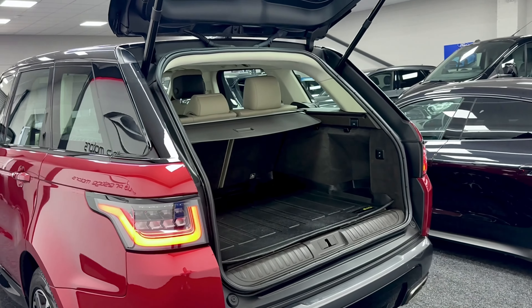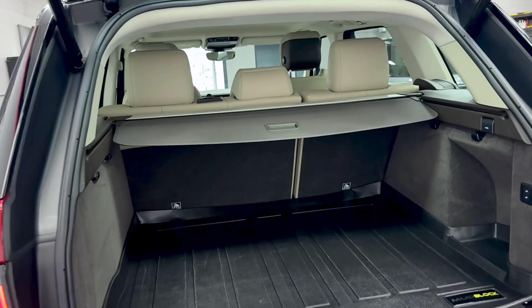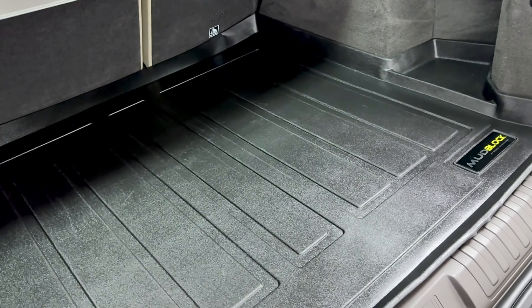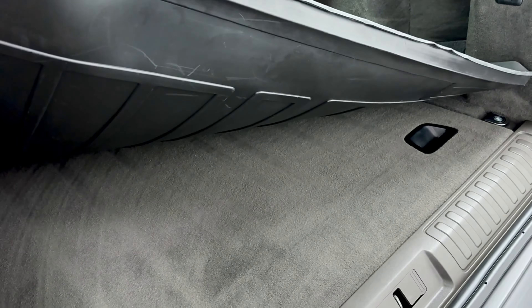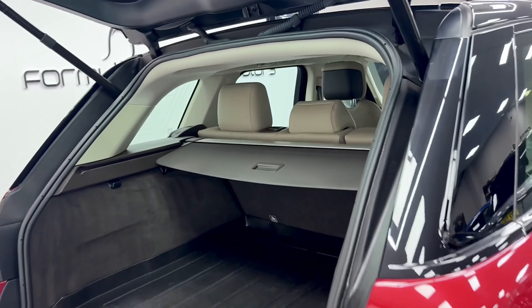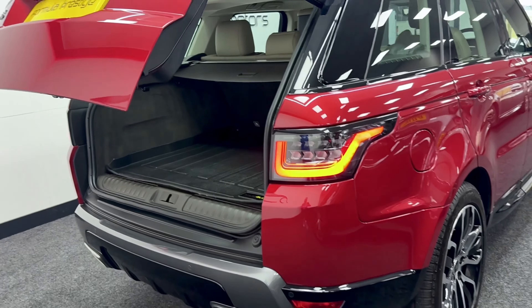Moving to the rear of the car, as you can see it's a nice good size. It has had a load cover, so underneath all the carpet is very nice and clean, well protected.